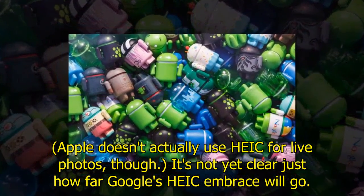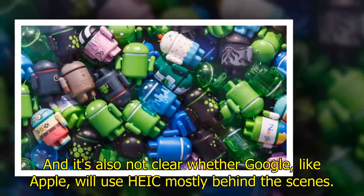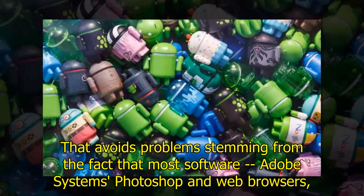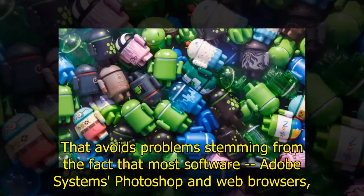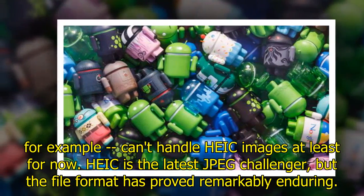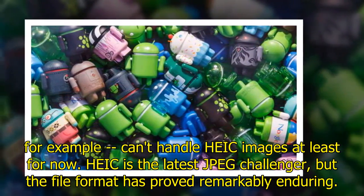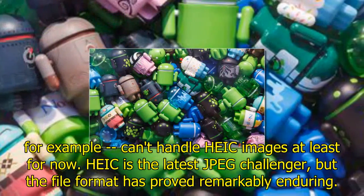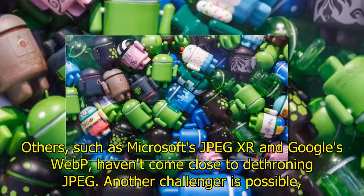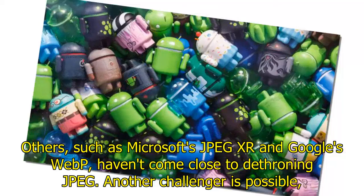It's not entirely clear how far Google's HEIC embrace will go, and it's also not clear whether Google, like Apple, will use HEIC mostly behind the scenes. That approach avoids problems stemming from the fact that most software — Adobe Photoshop, web browsers, for example — can't handle HEIC images, at least for now. HEIC is the latest JPEG challenger, but the file format has proved remarkably enduring; others such as Microsoft's JPEG XR and Google's WebP haven't come close to dethroning JPEG.